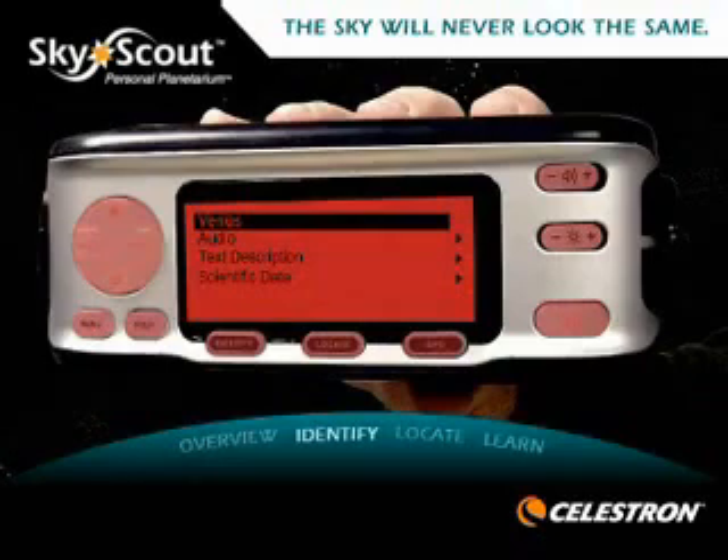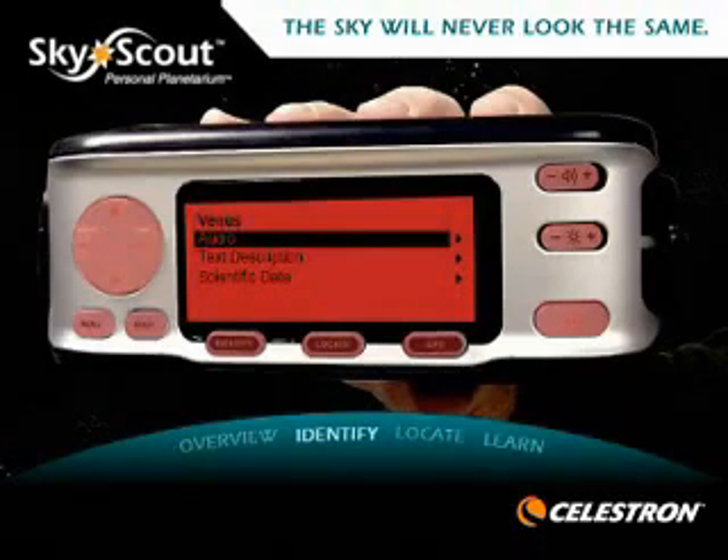Next, select the object to hear audio. Venus, the second planet from the Sun, orbits our star every seven and a half months.